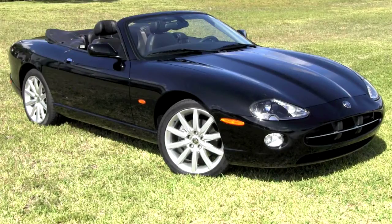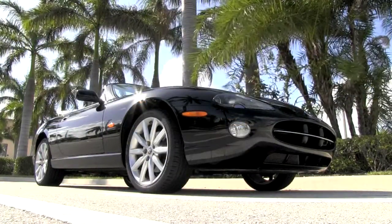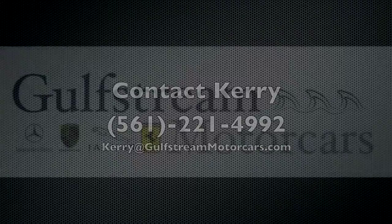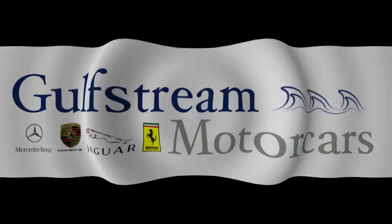This stunning triple black XK convertible with an incredibly low 16,000 miles is waiting for you. For answers to all your questions, contact Cary today at 561-221-4992.